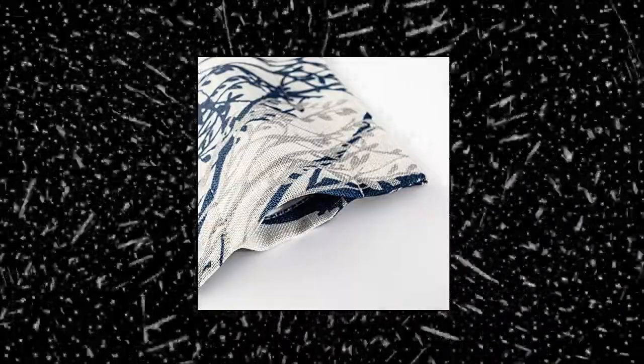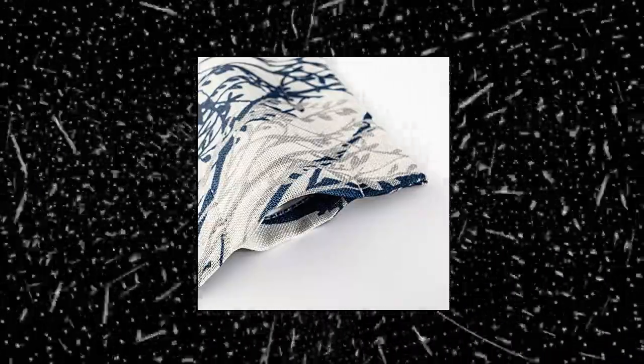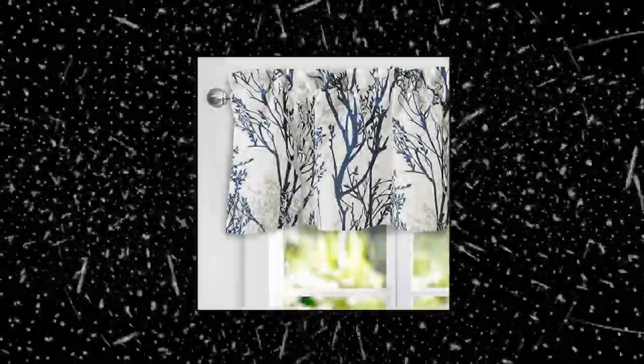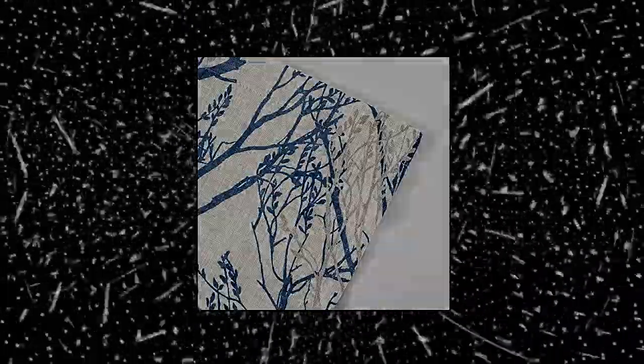Drift Away tree branch linen blend abstract ink. Package includes one valance, made of durable linen blend fabric, imported. Tree branch window curtain valance has a modern aesthetic and features an abstract ink painting pattern to create an elegant and comfortable atmosphere. Background color is off-white. The valance provides an easy and inexpensive way to add color and style to any room of your home. Perfect for living room, bedroom, family room, dining room, kitchen, farmhouse, bathroom, or girl's room. Upgraded version of this linen blend valance.